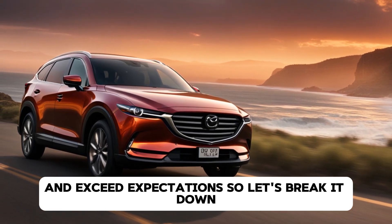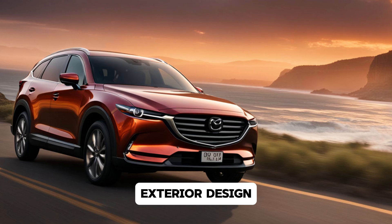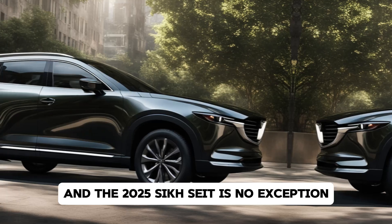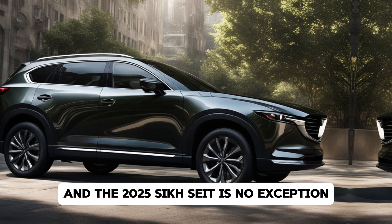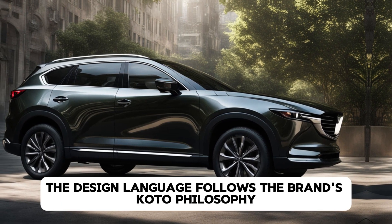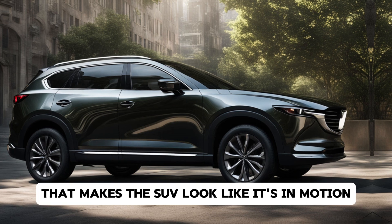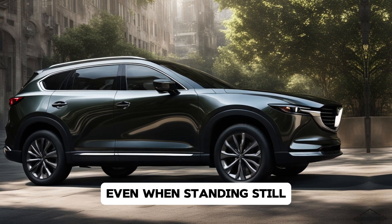So let's break it down. Exterior design: Mazda has always been known for its attention to detail when it comes to design, and the 2025 CX-8 is no exception. The design language follows the brand's Kodo philosophy — Soul of Motion — emphasizing sleek lines and an athletic stance that makes the SUV look like it's in motion even when standing still.